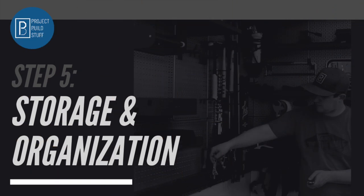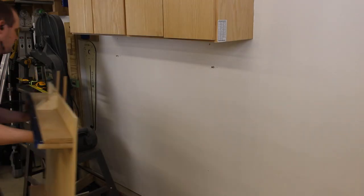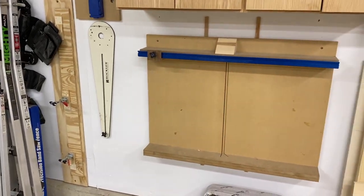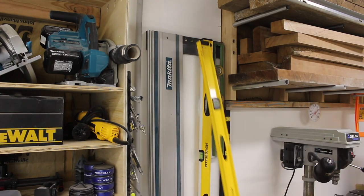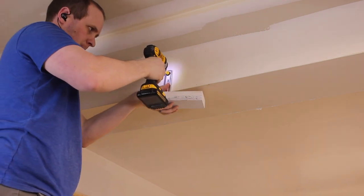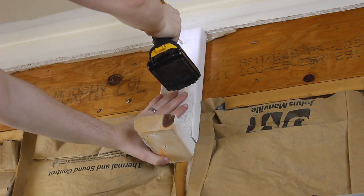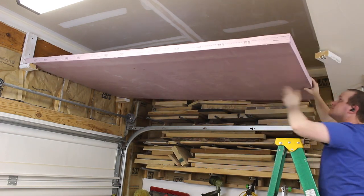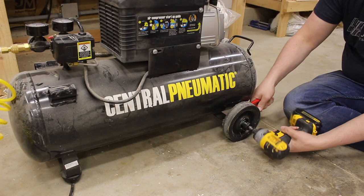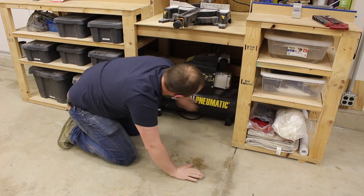Last but not least, let's talk about how we're going to store and organize all of our stuff. The first thing I'm going to do is maximize my wall space — I'm going to get as many things up on the wall so they're easy to see and grab as possible. Another area we often neglect to utilize for storage is the ceiling. I have a few things I use all the time that are pretty large but pretty light, and the ceiling is the perfect place to store them — accessible but out of the way when I'm not using them. Whenever organizing in a small or confined space, it's important to think like a Tetris player. This compressor fit perfectly under my workbench, which saved me a ton of space.